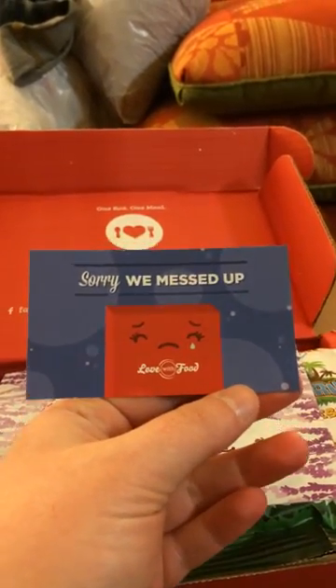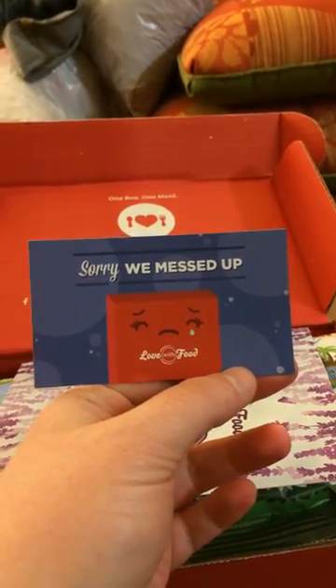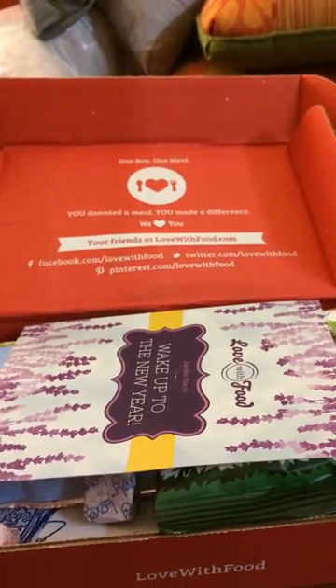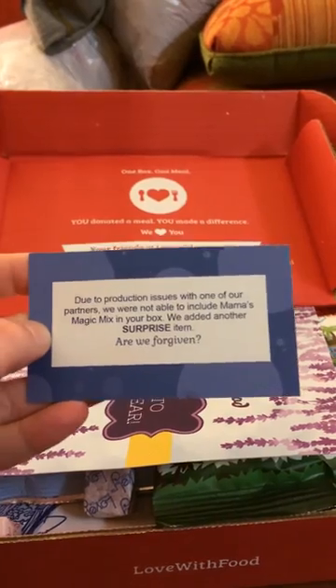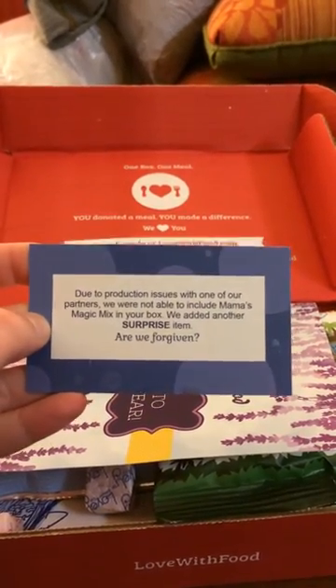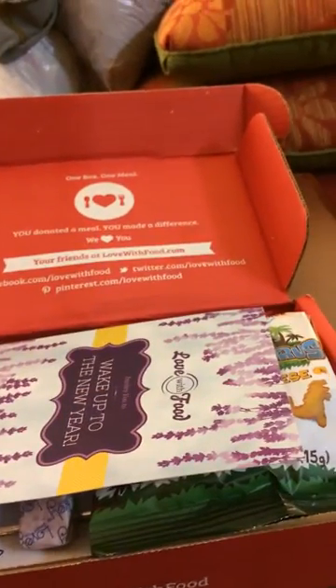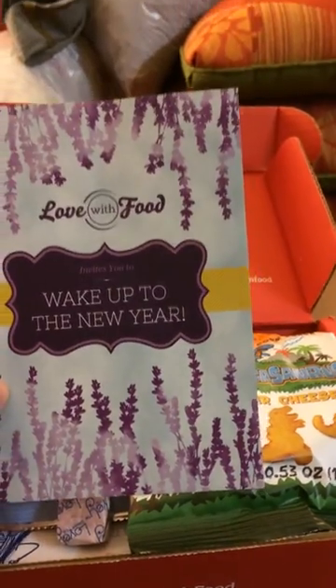This one you're going to see something a little different because there was a boo-boo in this box, and there's some stuff that's actually different from the box that I normally subscribe to. This is actually a box that I was asked to review by Love with Food. When something goes wrong, you'll get one of these little cards, which I think has to be one of the cutest boo-boo cards I have seen yet.